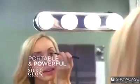The light in your home was not meant for makeup. The color is off and the shadows are horrible. Well now, there's Studio Glow — the portable, powerful studio lights that turn any mirror into a professional makeup mirror.